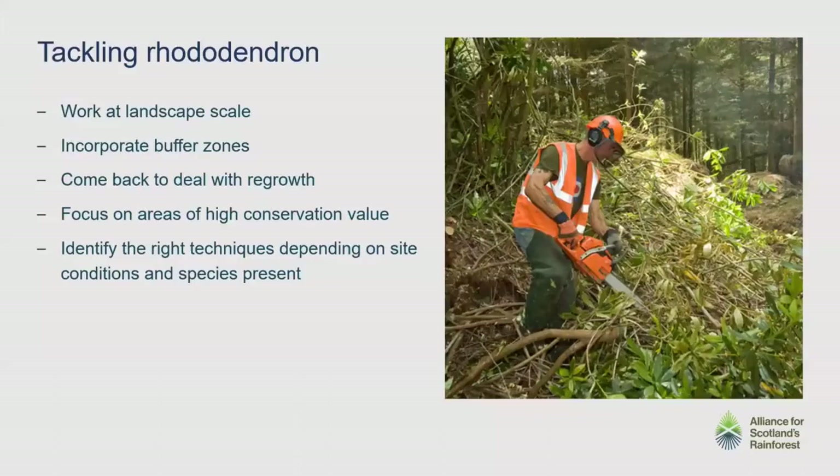In the Alliance we acknowledge that to do this you can't do it by halves. There's plenty of failed projects of rhododendron clearance where it's been done on a small scale and not concerted enough. If you want to do this you need to work on landscape scale, you've got to incorporate buffer zones to prevent reinvasion, you need to come back and deal with the regrowth. We also need to focus on areas of high conservation value and make sure we've got the right techniques for the right place for the right species.